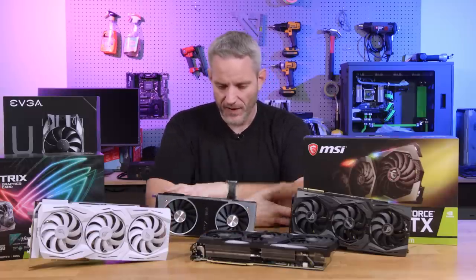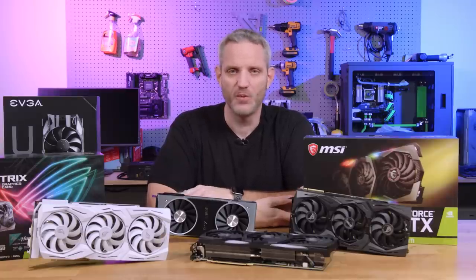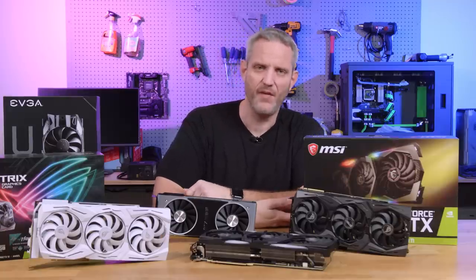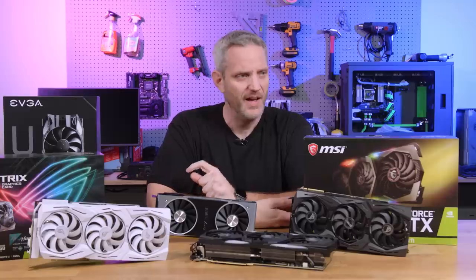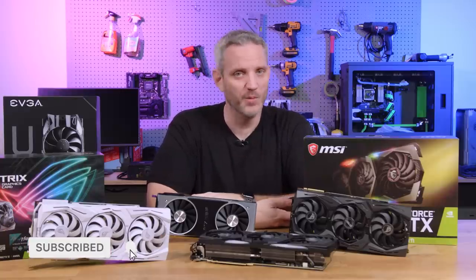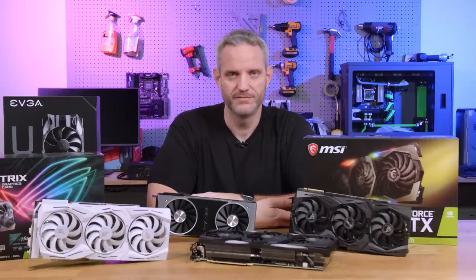The reviews are going to go live very quickly, and I'm curious what you guys are going to do. Are you going to gamble and sell your card first hoping you get one? Buy a used 2080 Ti? Sell your 2080 Ti and get a 3070? What are you going to do? Put it down below in the comments — I'm really curious. You guys are like the biggest focus group ever.